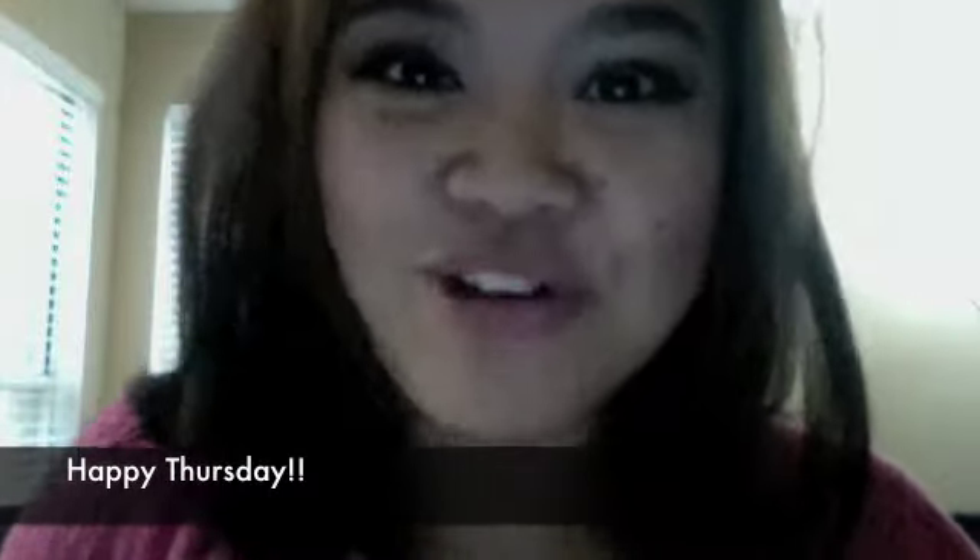Good morning, everybody. Happy Thursday. I just wanted to share with you the makeup that I used today — or last night, because I just got home from work.